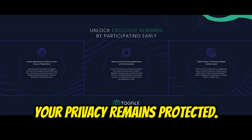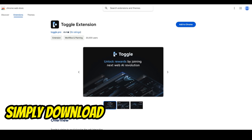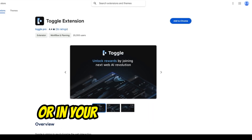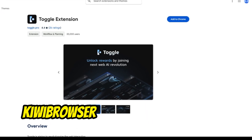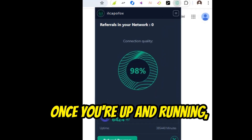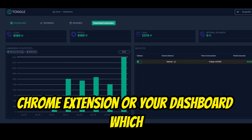Your privacy remains protected. Installing the Toggle node is a breeze — simply download the Chrome extension on your PC, link in description below, or on your phone with Mises or Kiwi browser and link your account. Voila, you're set. Once you're up and running, you can monitor your earnings through the Chrome extension or your dashboard, which shows your points.